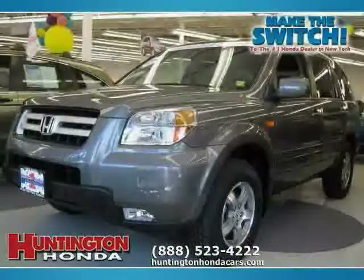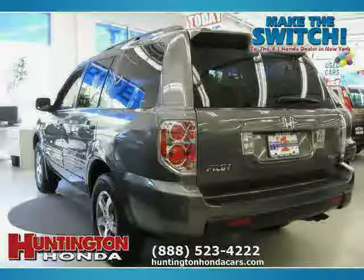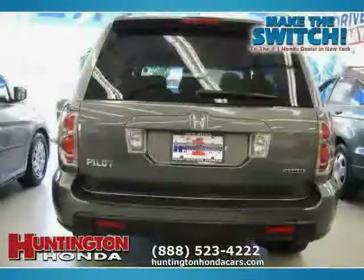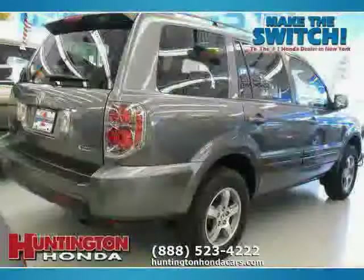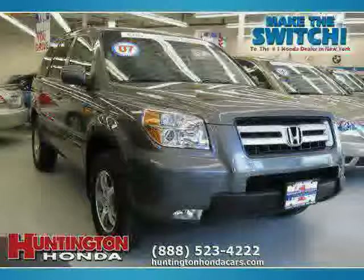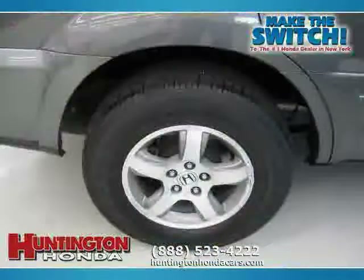Like this 2007 Honda Pilot equipped with cloth interior, cruise control, power driver seat, driver and passenger side airbag, rear head airbag, vehicle anti-theft system, four wheel drive, traction control, rear airbag, air conditioning, four wheel anti-lock brakes, side head airbag, and climate control.